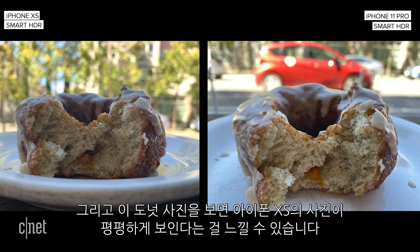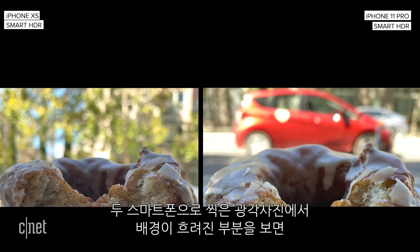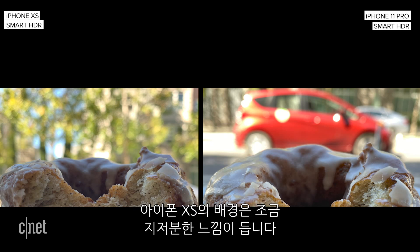In this photo of the donut, you can see how the iPhone XS image looks a little flat. The 11 Pro has a bit more pop. Now notice the natural bokeh of each of the lenses on the wide-angle cameras. The bokeh with the blurred-out background on the 11 Pro is buttery and smooth, while on the XS, it's a bit more crunchy.